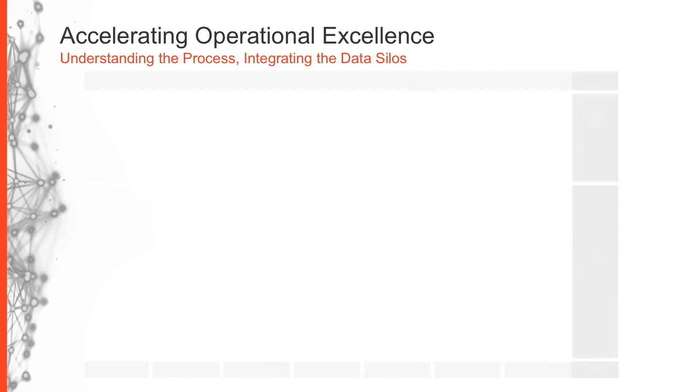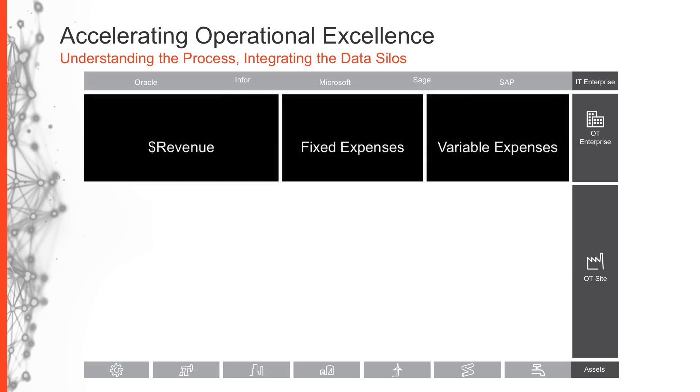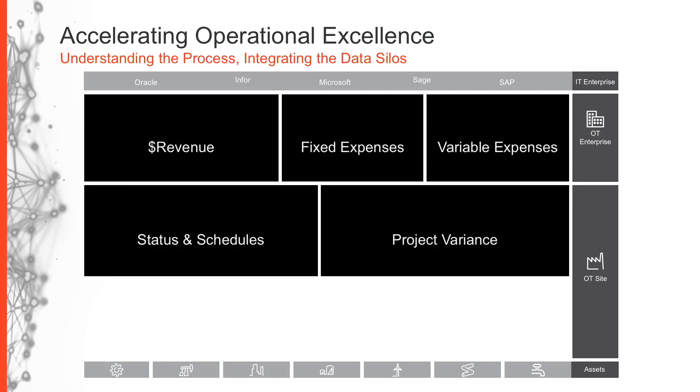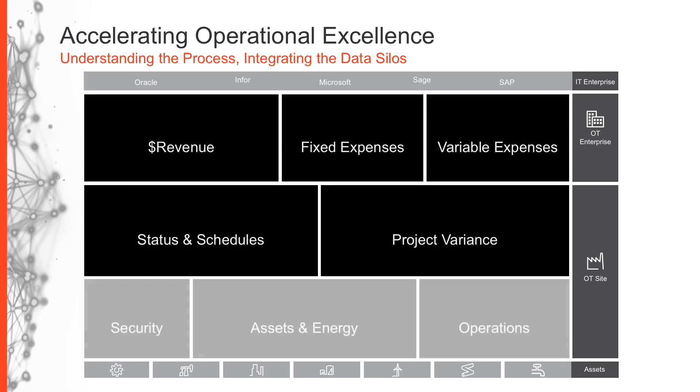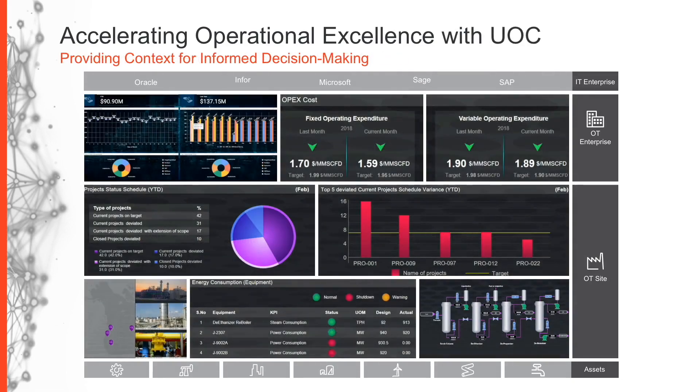Most organizations across all industries are structured in a way that assets are generating data that should flow into operations, enterprise, and corporate IT systems. Ideally, in between the assets and the IT enterprise, multiple data sources become consolidated and contextualized into actionable information that can then be employed by various departments within the organization to direct activities or provide intelligence to all levels. The Aviva Unified Operations Center brings these disparate data sources to life, breaking down the silos to provide timely metrics that facilitate quicker and more informed decision making.